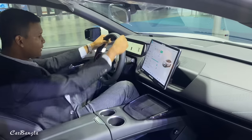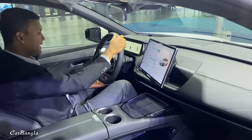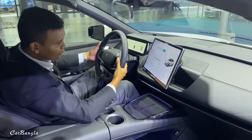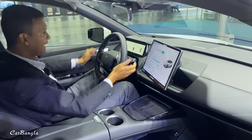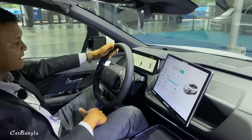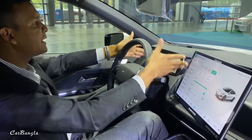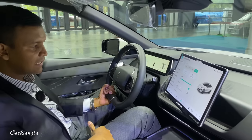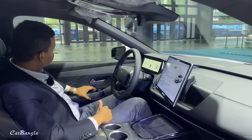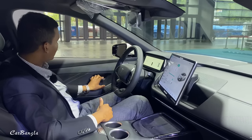There are steering wheel controls here, and the steering wheel is adjustable. You can see the paddle shifters. You can see this little monitor showing speed and distance. You can see the frameless door on this side.